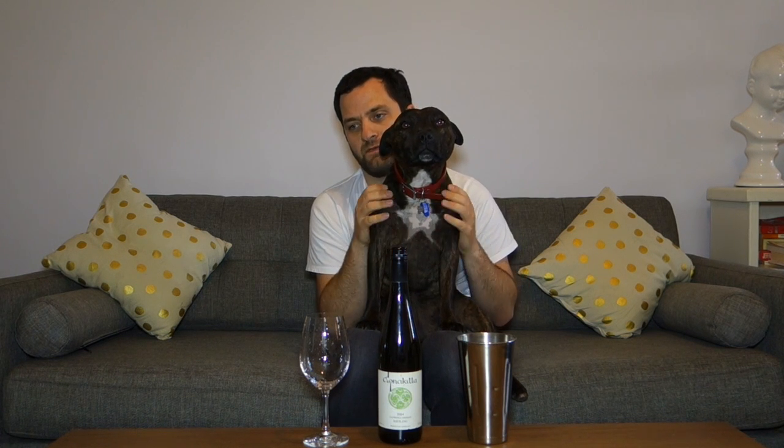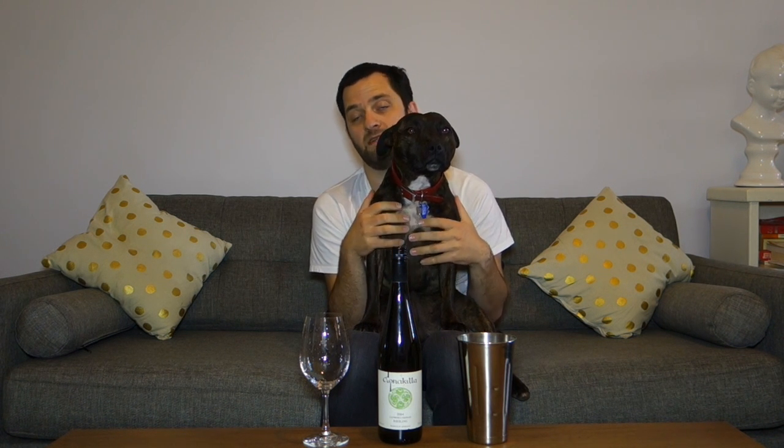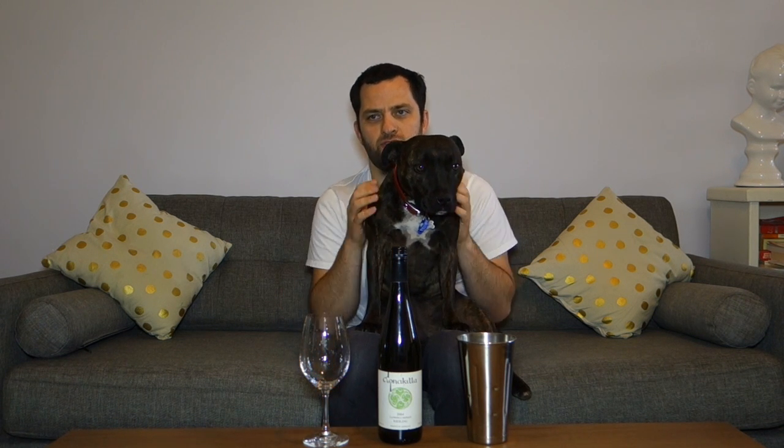It is actually a Riesling wine. For those of you who are possibly somewhat inexperienced as far as Riesling, it is arguably the best, if not one of the best ageable white wines you can have. Some of the oldest wines in the world that still look pretty good are German Rieslings.